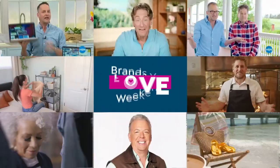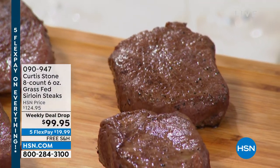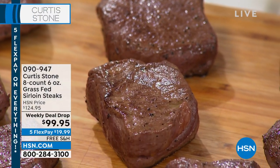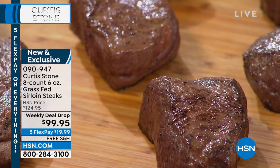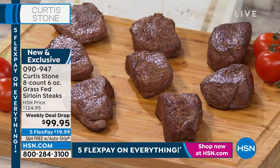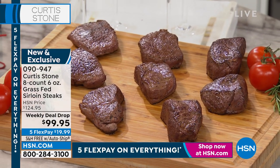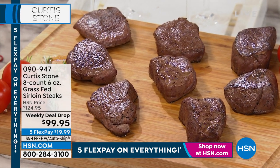Not just any steaks — this is our weekly deal drop: our sirloin steaks. First time ever that he has brought us the grass-fed sirloin steaks. Look how luscious they look. You're going to get eight six-ounce sirloin steaks at $99.95, but today is the final day. We have final quantities of these as well.